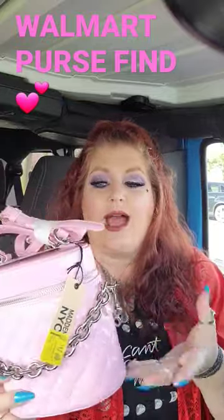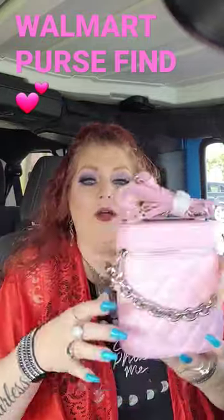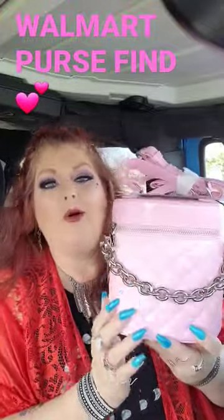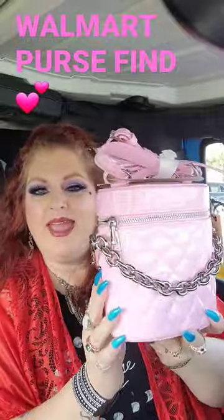Hey guys, I just had to share this purse that I found at the Dollar Tree on sale. I've been looking at this purse for a while. I love the way it puts together this chain right here, which is like rock and roll, with this wonderful pink, girly look to it.